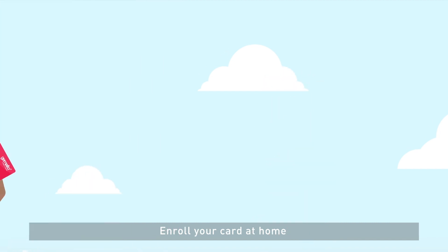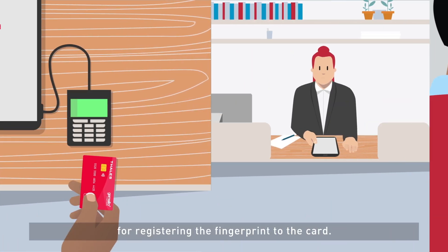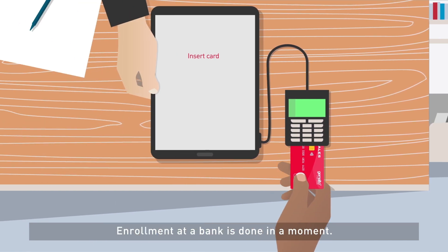Enroll your card at home with the Thales enrollment device, which provides a convenient, fast and universal method for registering the fingerprint to the card. Enrollment at the bank is done in a moment.